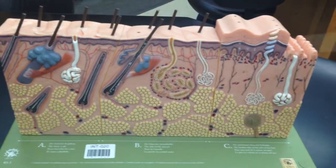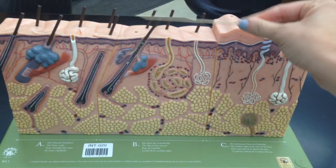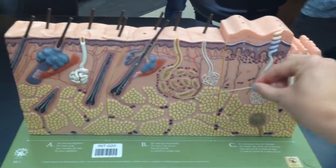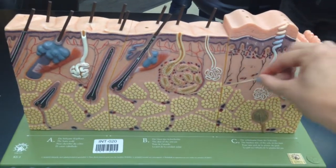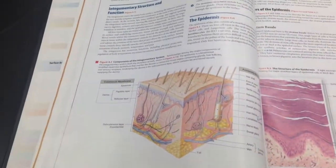There are also pores on the surface of the sweat gland ducts, and there are hair shafts. And there's also another type of sweat gland that's associated with puberty — it's on a different page and not shown on this diagram in the book.